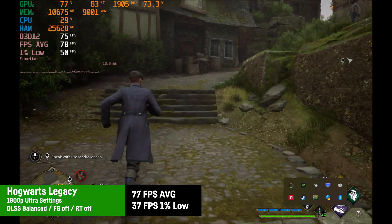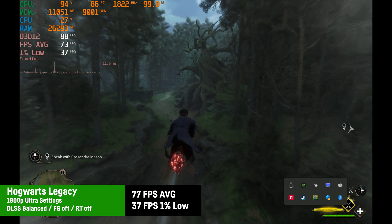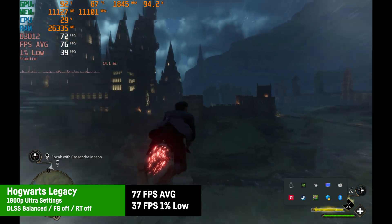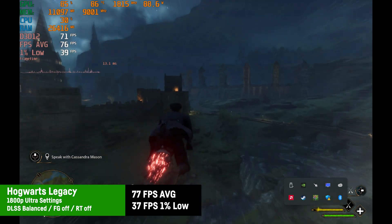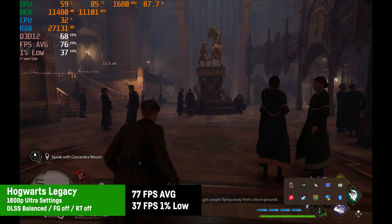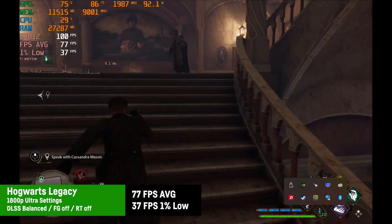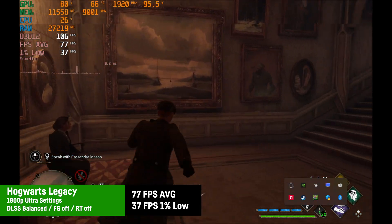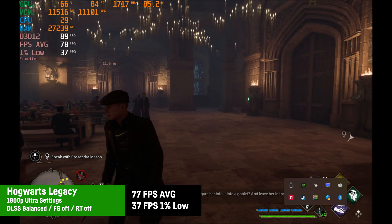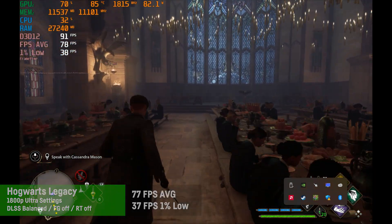In Hogwarts Legacy, using ultra settings with DLSS on balanced and frame gen off at the display's native resolution, the result was a very playable 77 fps on average. Using frame gen by 2 actually makes sense in this game. Both the large VRAM and the 64GB of system RAM come in handy here, and the 5080 mobile mainly uses around 75 to 100 watt in this title — partly because Hogwarts Legacy is quite demanding on the CPU as well, which can become a bottleneck.